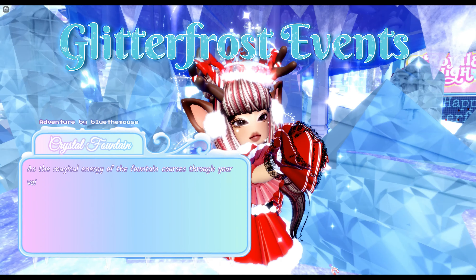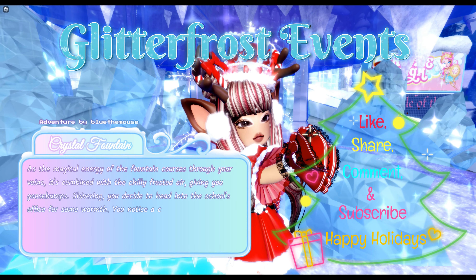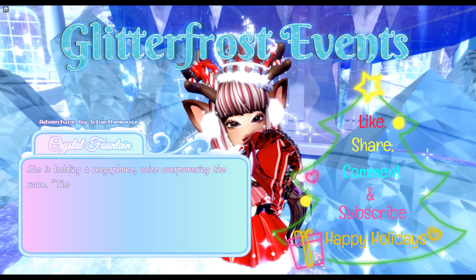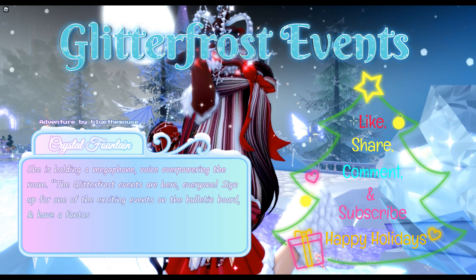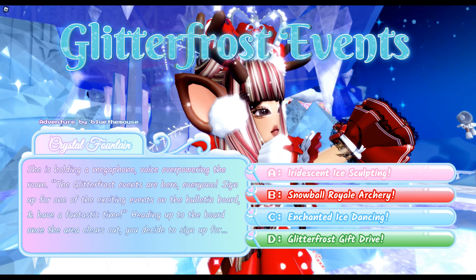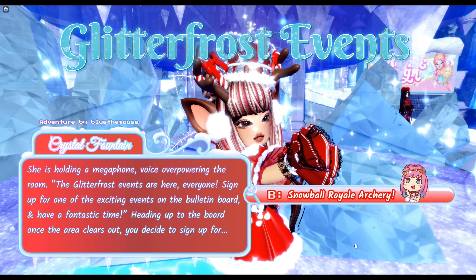As the magical energy of the fountain courses through your veins combined with the chilly frosted air giving you goosebumps, you decide to head into the school's office for some warmth. You notice a commotion by the bulletin board with an effervescent Poppy standing on a desk holding a megaphone: 'The Glitterfrost events are here everyone! Sign up for one of the exciting events on the bulletin board!' You decide to sign up for: A: iridescent ice sculpting, B: snowball royal archery, C: enchanted ice dancing, or D: Glitterfrost gift drive. The answer that will get you a chance at the halo is B: snowball royal archery.